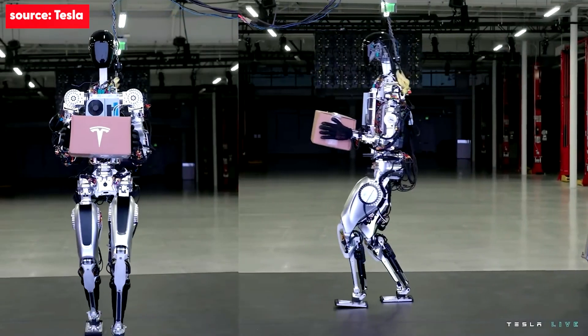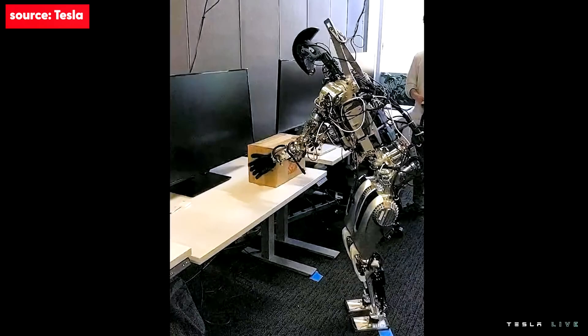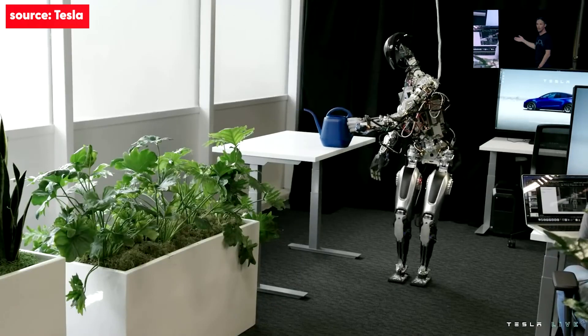We wanted to show a little bit more what we've done over the past few months with the bot — not just walking around and dancing on stage. Just humble beginnings, but you can see the autopilot neural networks running as is, just retrained for the bot, directly on that new platform.